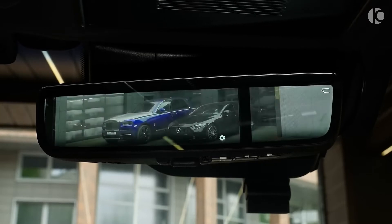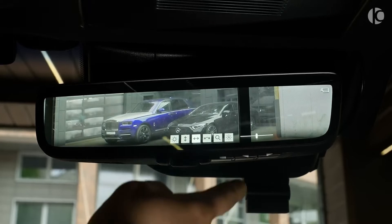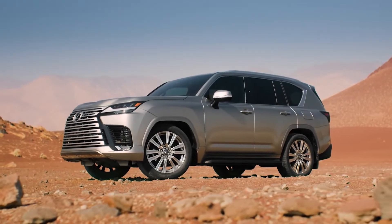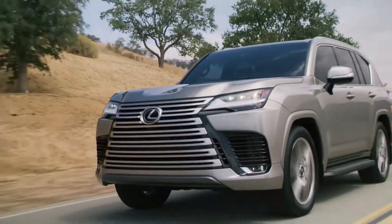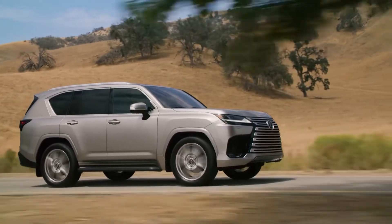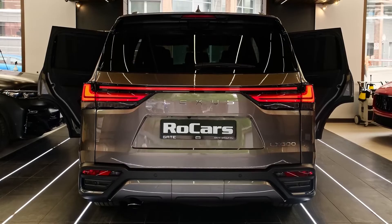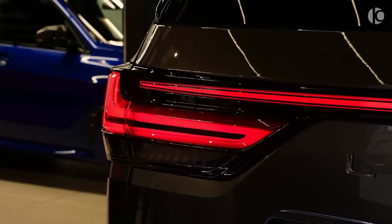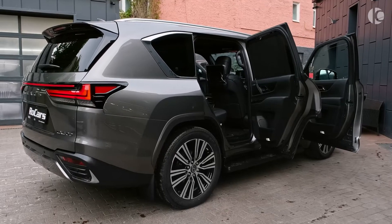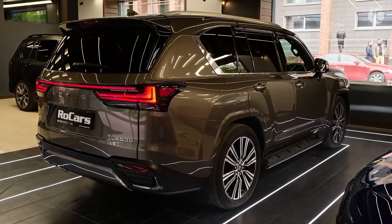On the exterior, the new LX 600 has the same commanding hourglass grille — or spindle grille as Lexus calls it — that screams Lexus, though the grille seems to take up more space up front. It also has sharp yet slimmer headlights. On the rear, the Lexus name is spelled out on the tailgate, framed by new taillights and covered by a light bar. The tailgate itself has been flattened slightly, creating a modern and fresh look distinct from other LX models.